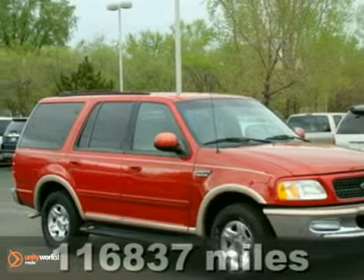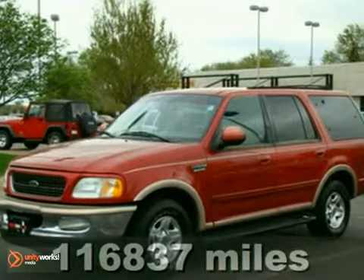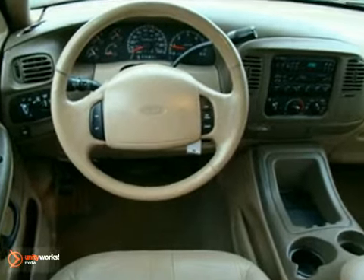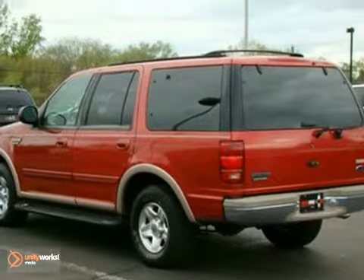Here's a 1998 Ford Expedition. You'll love it or return it. It features a CD changer, an anti-theft system, and keyless entry. And with leather seats and aluminum wheels, it won't be here for long. Come on in today and take it for a test drive.